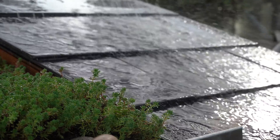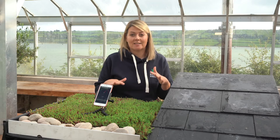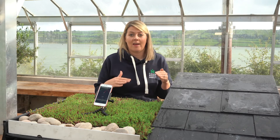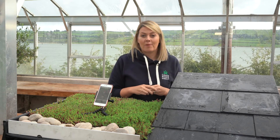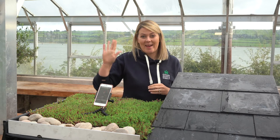We did see a substantial difference between these two roofing structures and how they absorb noise. Thank you so much for watching — if you have any questions at all, please pop them in the comments below. Bye!